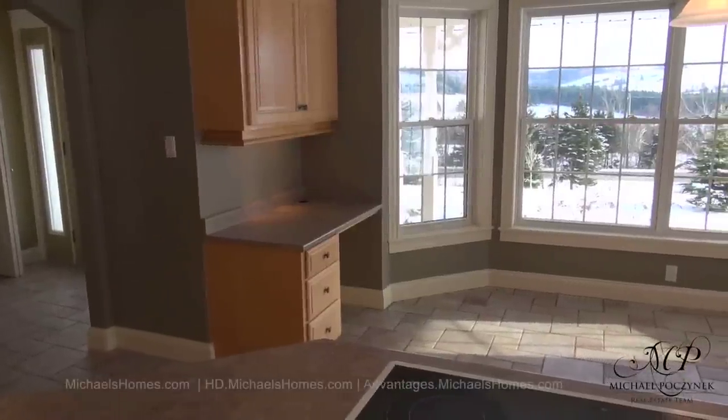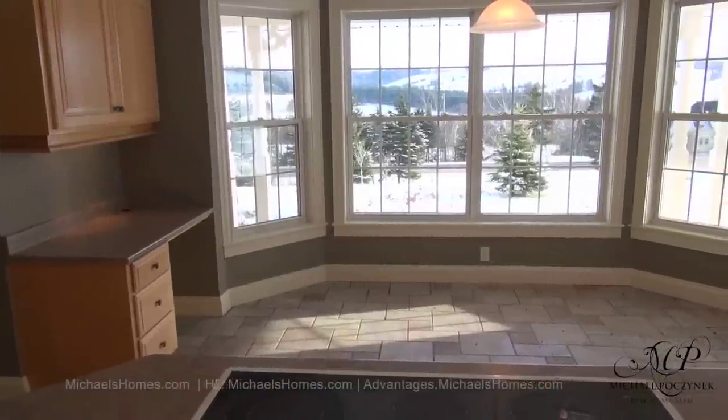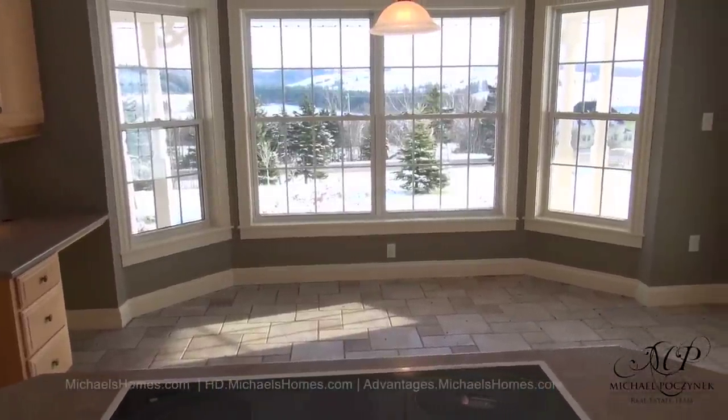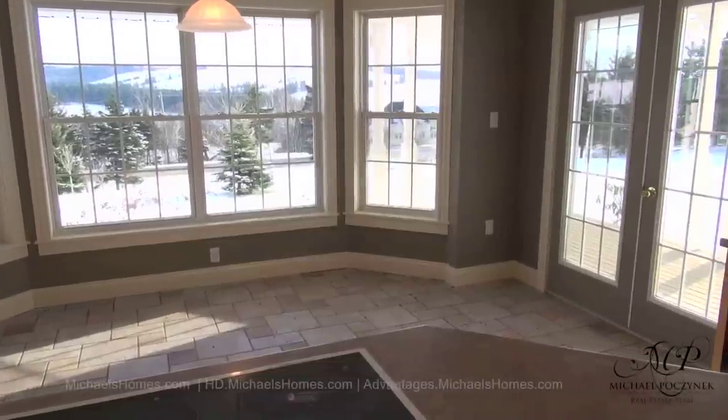Taking a quick peek over the island, which offers a cooking surface. The deck is to the left, the bay windows are to the front complete with views, and we have access to the surrounding deck to the right.